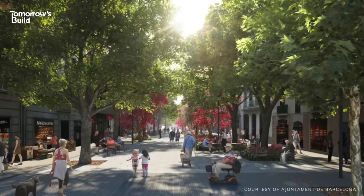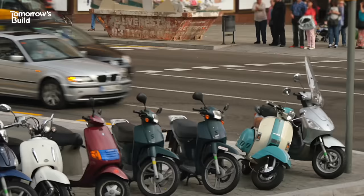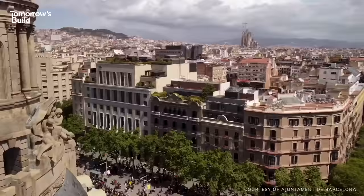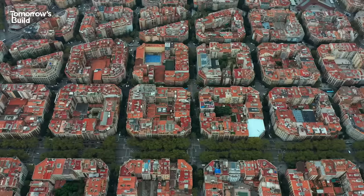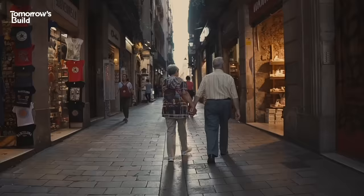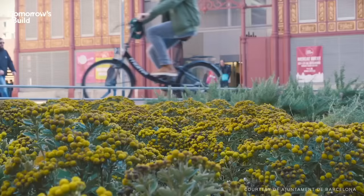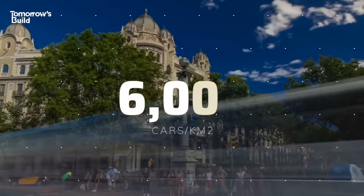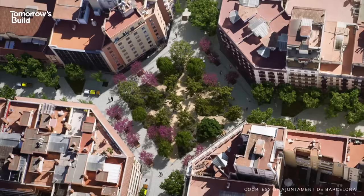The idea is a pretty simple one – reroute cars away from a given area and make space on the streets for people, cyclists and greenery. But we're not talking just a few blocks. With more than 500 Superblocks now proposed, Barcelona wants to transform the entire city into a sort of green utopia, where every resident lives within walking distance of shops, entertainment and green space. That's no small task for the city with the highest vehicle density in Europe, but if it works, this new model could reshape cities around the world.